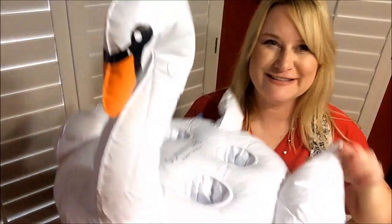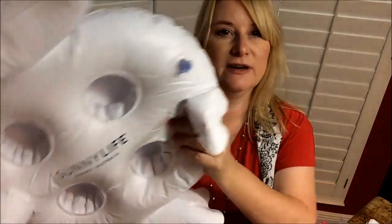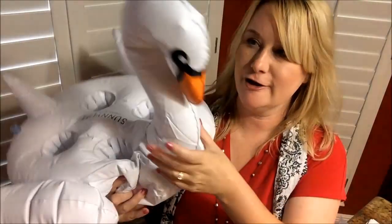How cute is this? It holds your drinks. It's not blown up very big yet, and I notice I've gotten lipstick on it already. It's hard to blow these up, but it's very cute.